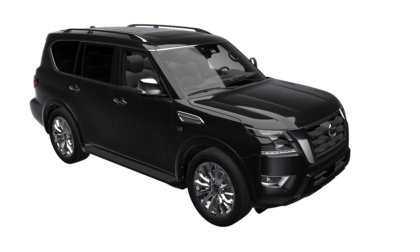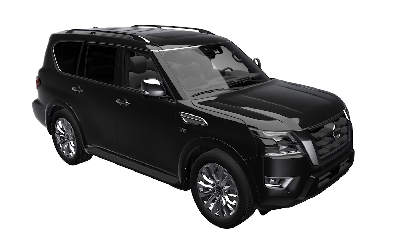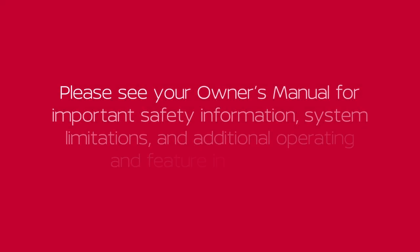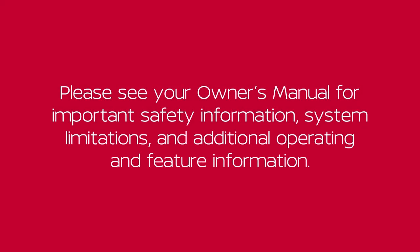If the problem persists after clearing any obstructions, it is recommended you visit a Nissan dealer for service. Please see your Owner's Manual for important safety information, system limitations, and additional operating and feature information.